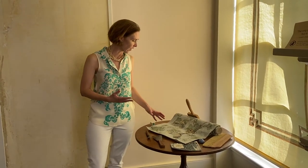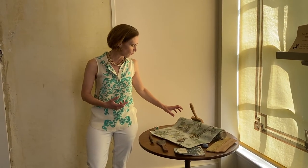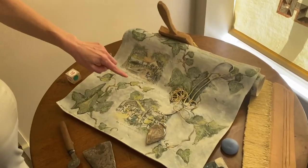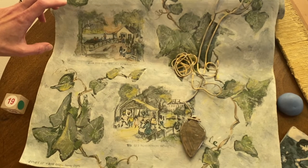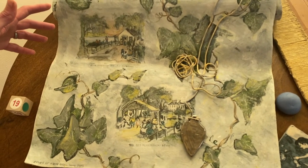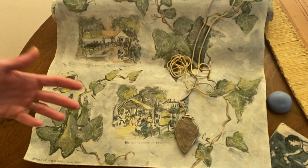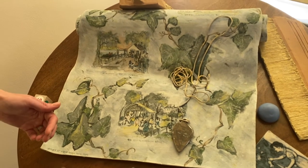What she's done here — and this is where it becomes really powerful as an object — is the paper itself. You can see the ivy within it, but the paper is also replicating scenes from a Currier and Ives set from the 19th century called the Old Plantation Home. You have several images: Good Times on the Old Plantation, the Old Plantation Home, and what you can see is that these are very stereotypical images of African Americans.